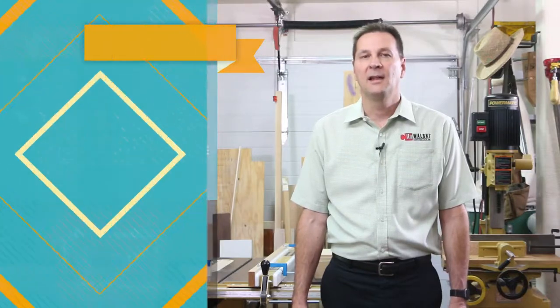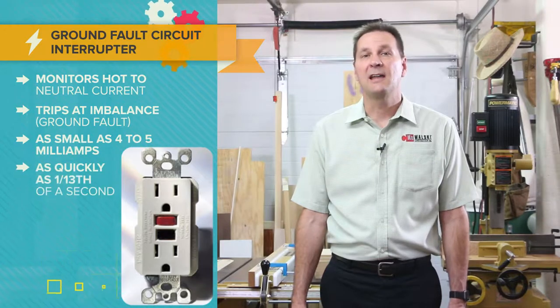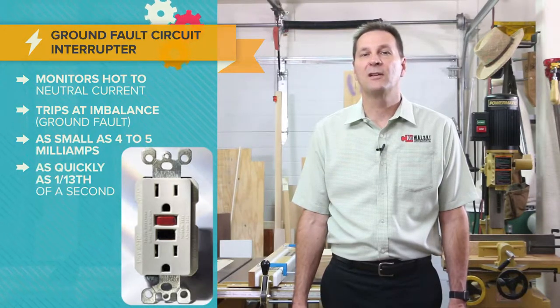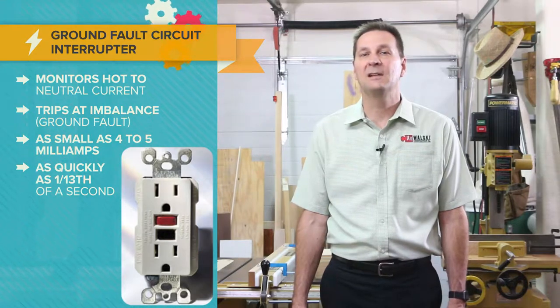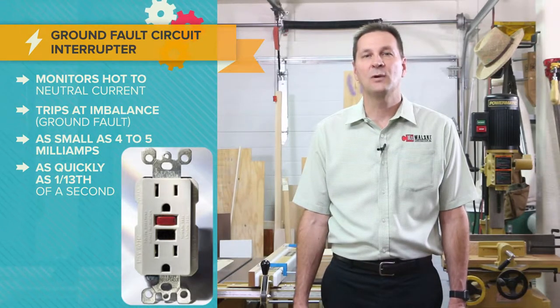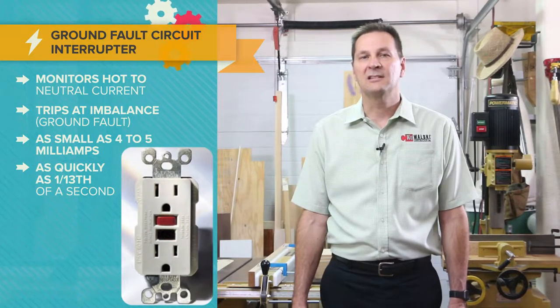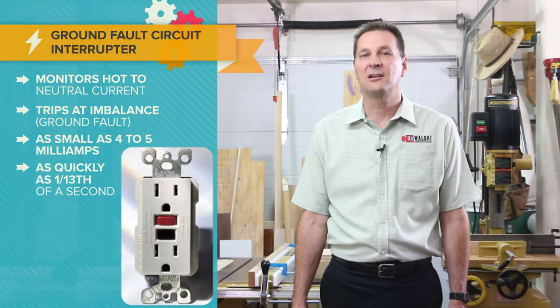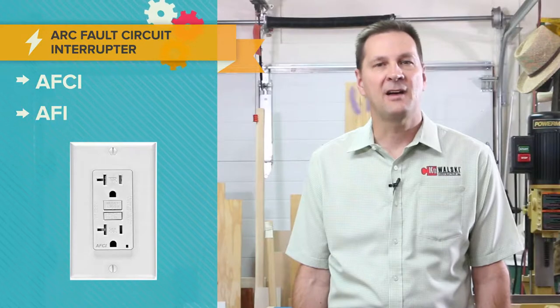A ground fault circuit interrupter receptacle, or GFCI, monitors the amount of current flowing from hot to neutral. If there is even a slight imbalance, it trips the circuit. It is able to sense a mismatch as small as four or five milliamps and can react as quickly as one-thirteenth of a second. Ground fault is the name applied to this undesired circuit condition.